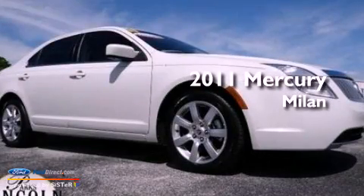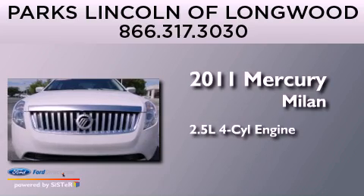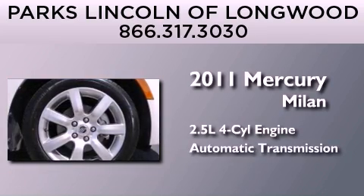This is a certified pre-owned 2011 Mercury Milan. It features a 2.5-liter four-cylinder engine and an automatic transmission.